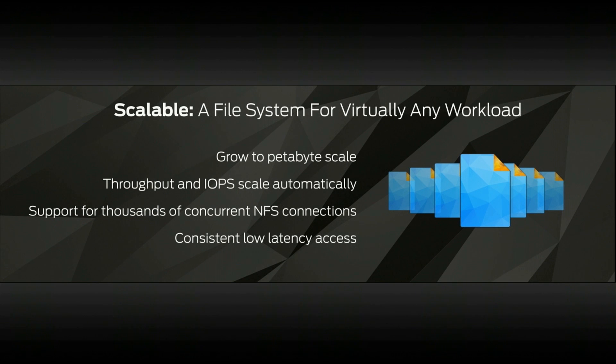Whether you want to use this for a small application, dev test, or for something very large that needs very high demands and requirements for scalability — because you can grow the Elastic File System to a petabyte scale or more — it handles all of those use cases.